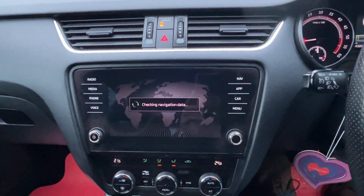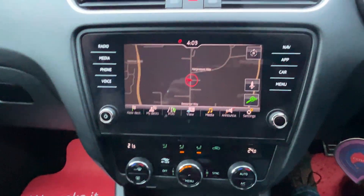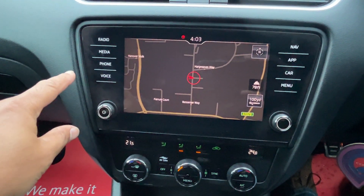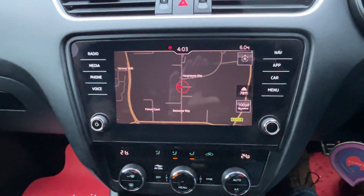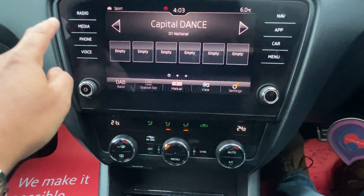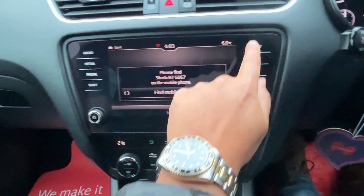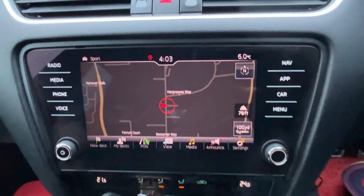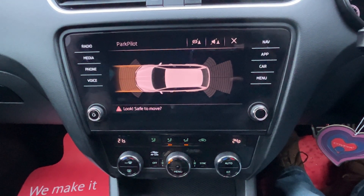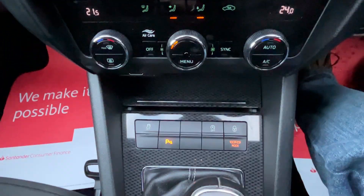Just waiting for the original touchscreen head unit to boot up, then I'll run you through the specification. Touchscreen — let's just turn that down a tad — DAB stereo, media streaming, Bluetooth and voice control. Navigation is fully functioning, all fully functioning and working correctly. We've got rear parking sensors with optical display, front and rear acoustic sound.